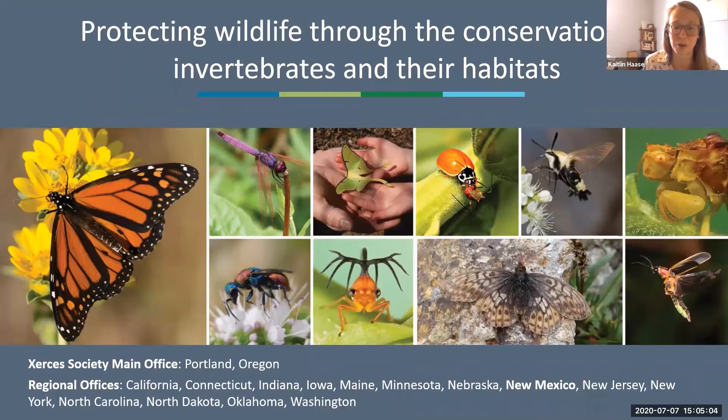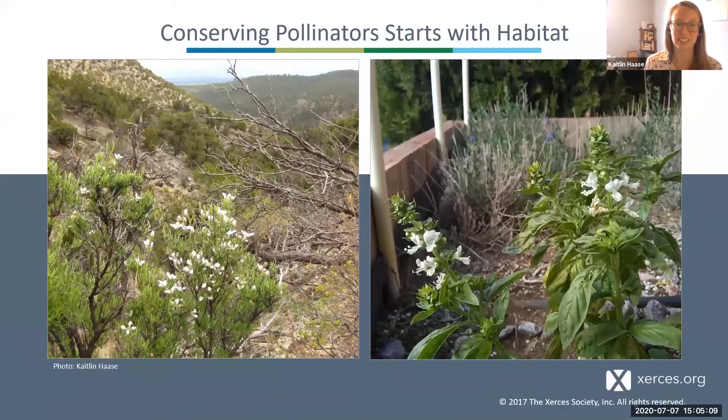Conserving pollinators really starts with habitat, and almost all types of habitat can make positive contributions to pollinator abundance. Undeveloped areas and open spaces are extremely important to maintaining robust populations and a diversity of pollinators. But pollinator habitat can occur at all scales — from an entire national forest to a small herb garden on your porch. Developed areas like city parks, roadsides, and anyone's backyard can provide habitat based on three key elements.